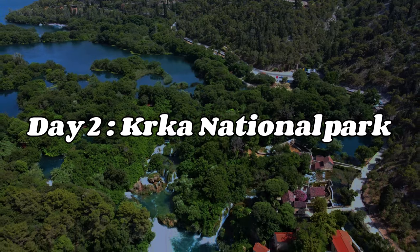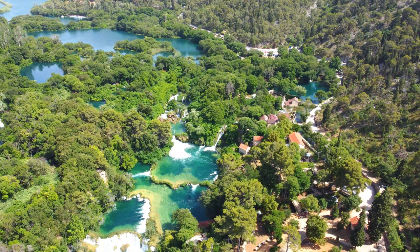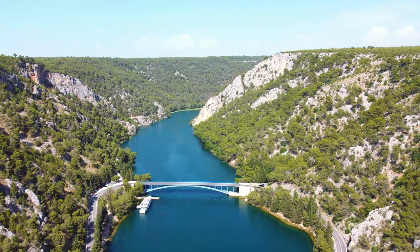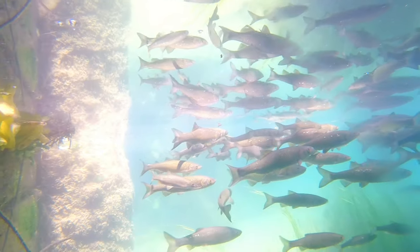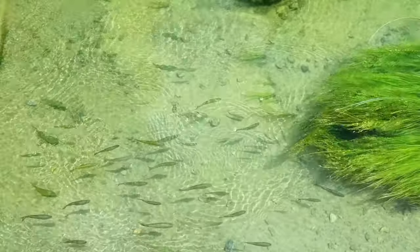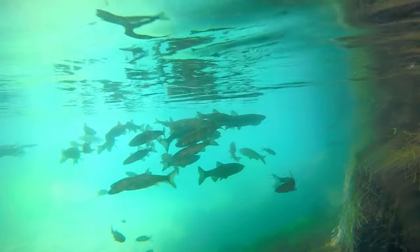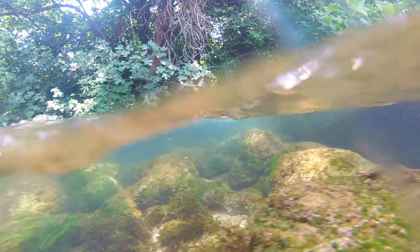On day two, I suggest that you take a day trip to Krakau National Park, which is located about an hour's drive from Zadar. The Krakau River is the main attraction of Krakau National Park and is famous for its stunning waterfalls and diverse ecosystem. The river is home to a variety of fish species, some of which are endemic to the area. Some of the most common fish species found in the Krakau River include the Dalmatian barbell, the Adriatic spirulin, and the European eel. The river's ecosystem is carefully protected by the national park, and fishing is strictly regulated in order to preserve the delicate balance of the environment.